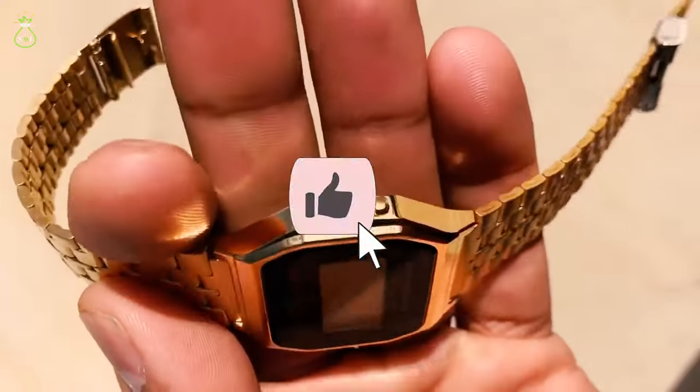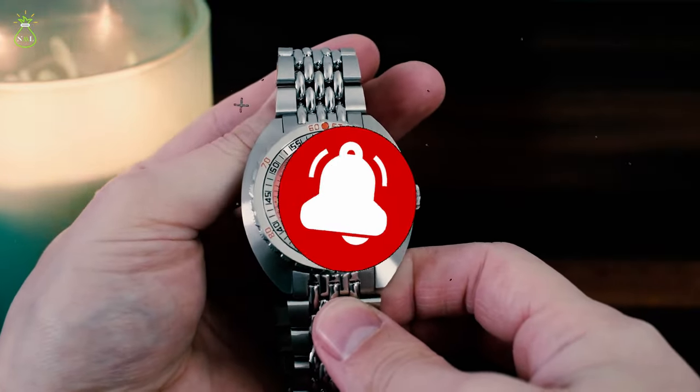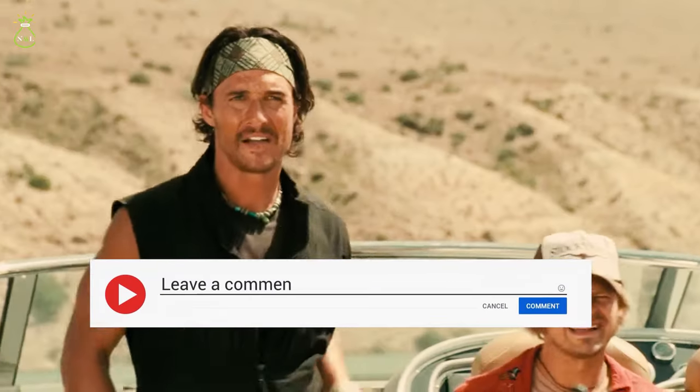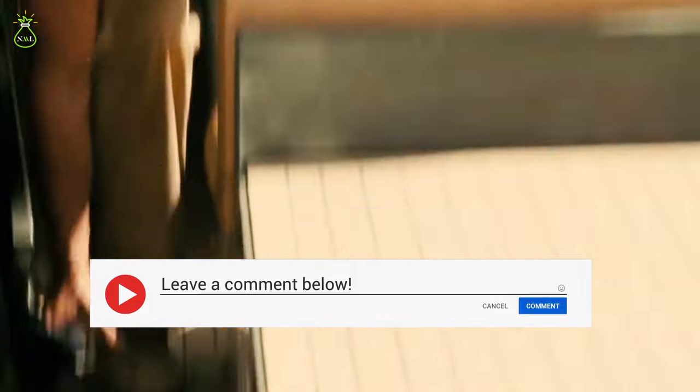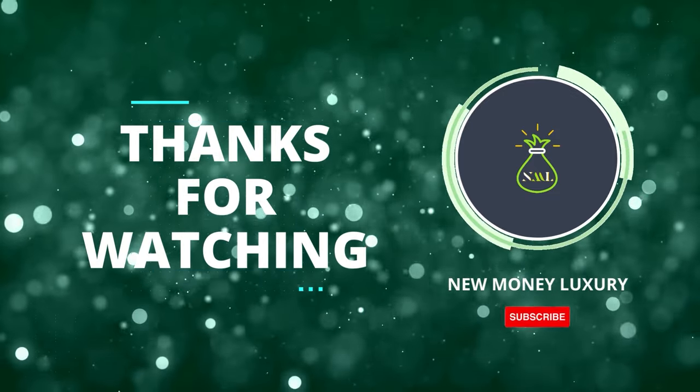Don't forget to like, subscribe and hit the notification bell to stay up to date with our latest content, and be sure to comment on other celebrities, athletes and royalties you would like us to profile in future episodes. We look forward to seeing you in the next one!